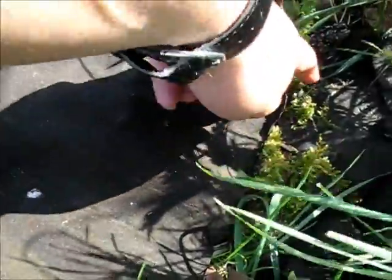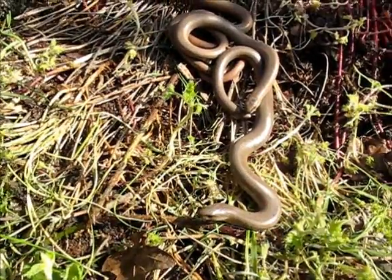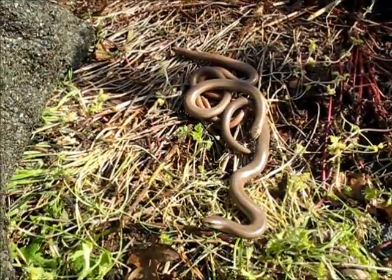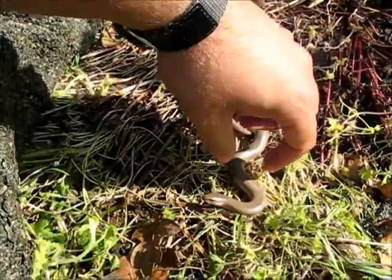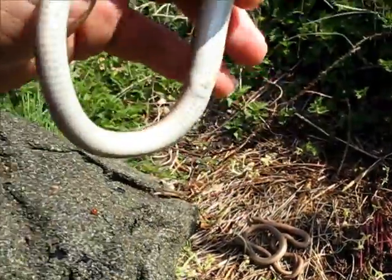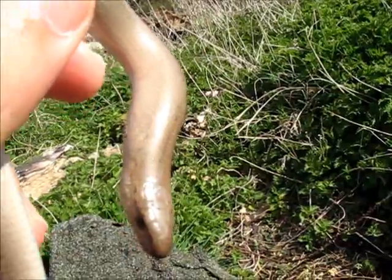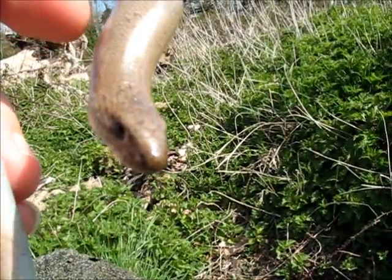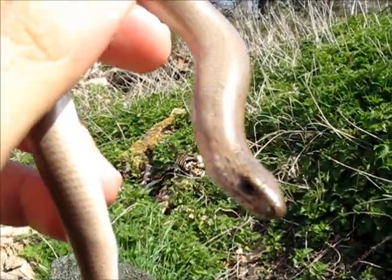I should have some slow worms under here - I think maybe a female. Oh, there's a nice little bundle! Actually they're both males - or is there a female there? I'm not sure. This one's definitely a male. We've got at least three there. For the males you can see they're rather plain coloured - just a pale brown, sometimes greyish. The males have got bigger heads and rather plain colouring.